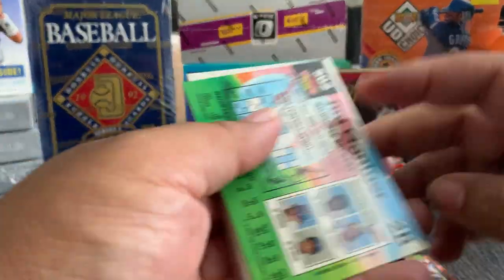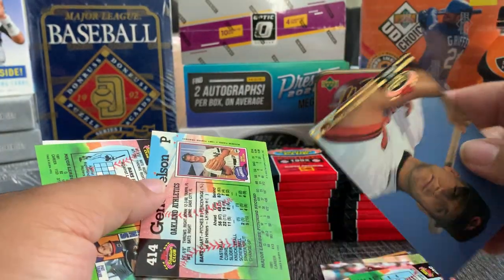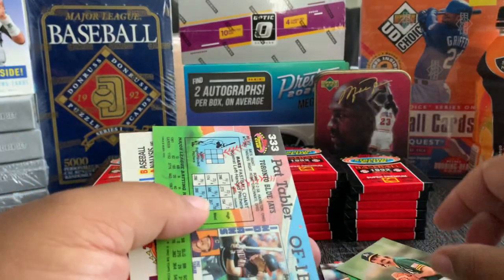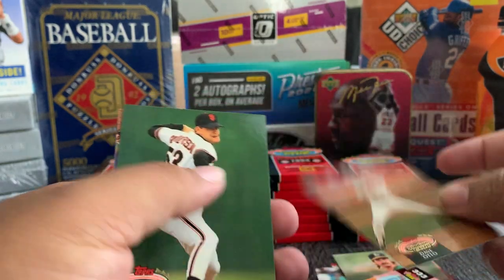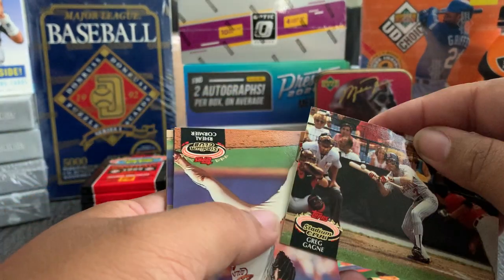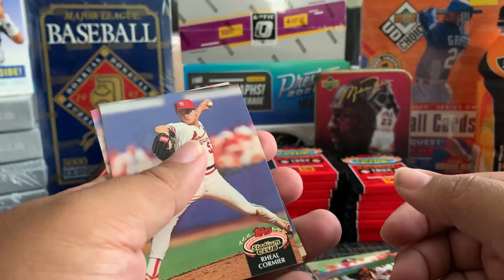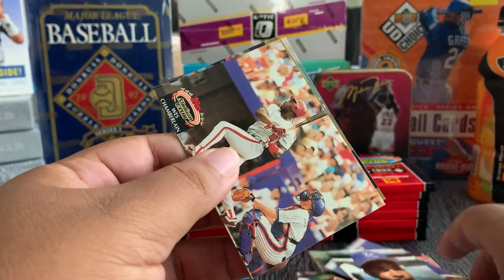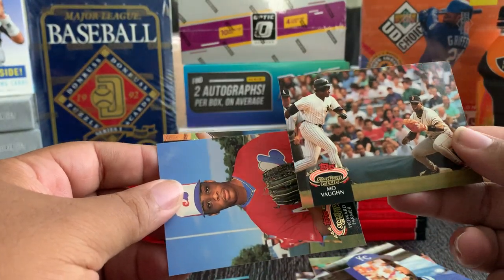Maybe I'm gonna just start flying through these. Jim Gantner — oh nice, Cal Ripken — oh, stuck together. Cal Ripken, Members Choice. Jim Gantner, Matt Nokes, Dave Otto. Greg Gagne. West, Wes Chamberlain — nice — Mo Vaughn. That's a name I haven't heard in a while.